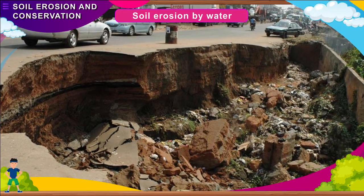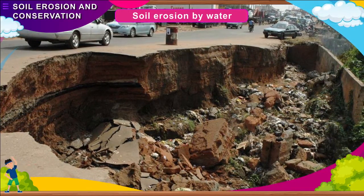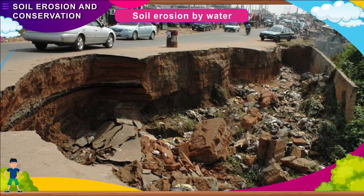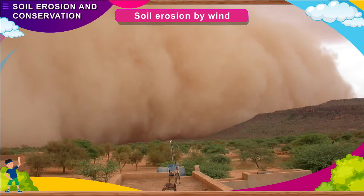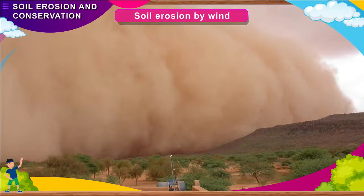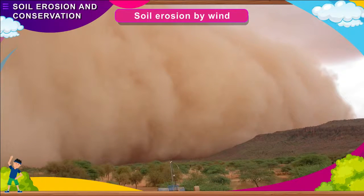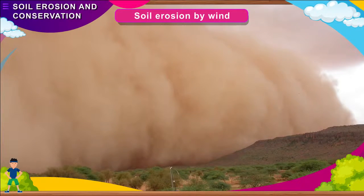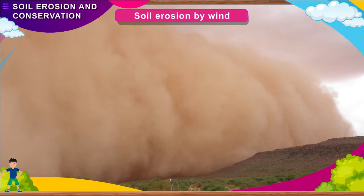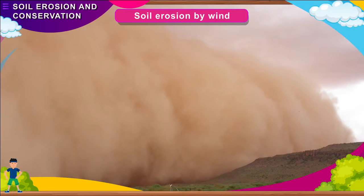In coastal areas, the waves of seas and oceans severely wear away the coastal land, especially during storms. Soil erosion by wind: Strong winds blow away the topsoil of a dry place or area with little vegetation. Soil erosion by wind is maximum in deserts, resulting in sand dunes.